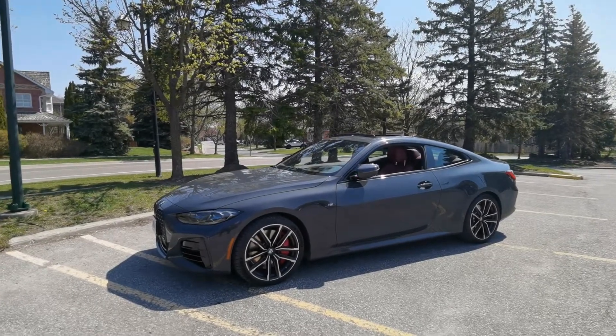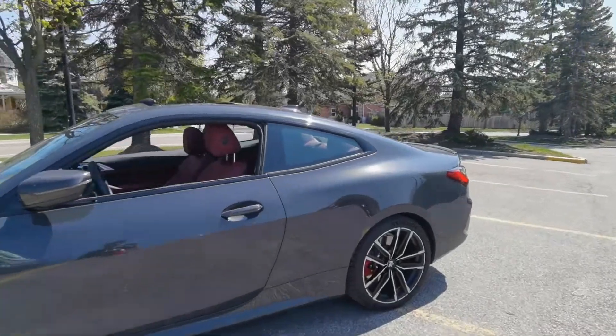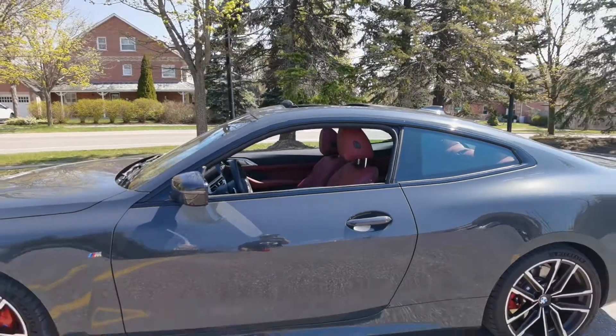I want to show you the combination of the gray color body paint on the outside coupled with the red leather interior.